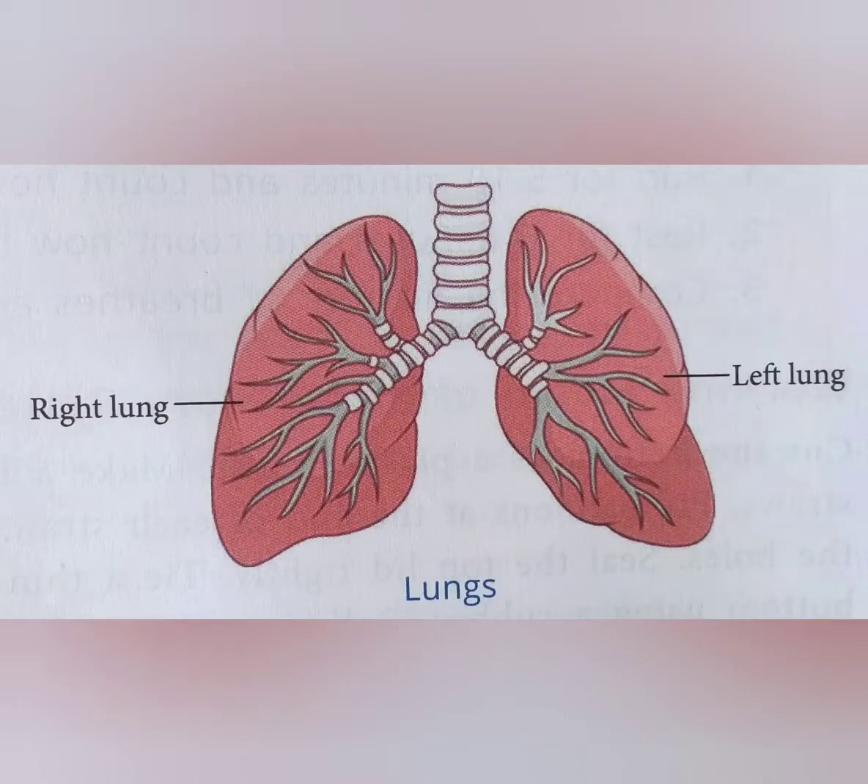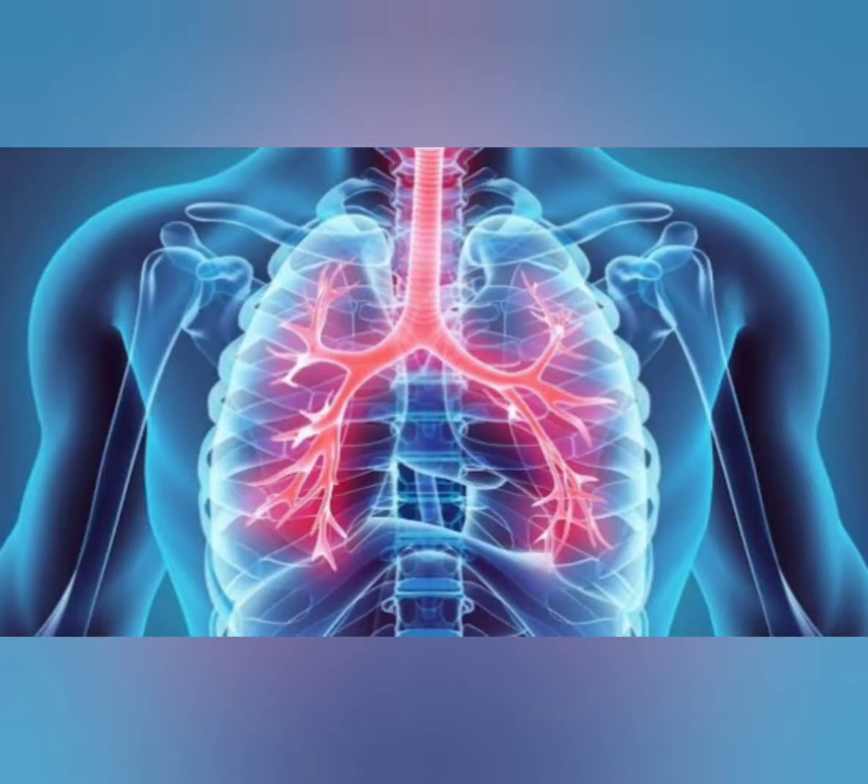Lungs. They are a pair of spongy organs located in the chest. The ribcage protects the lungs. The left lung is slightly smaller than the right lung. The main function of the lungs is to exchange gases. In the lungs, oxygen is absorbed and carbon dioxide is released.